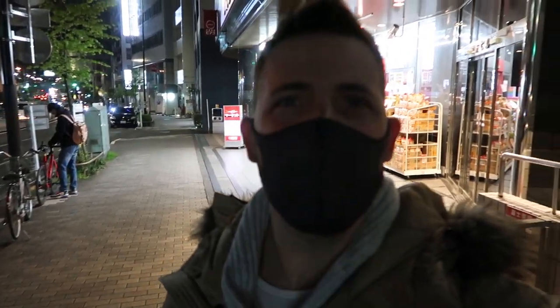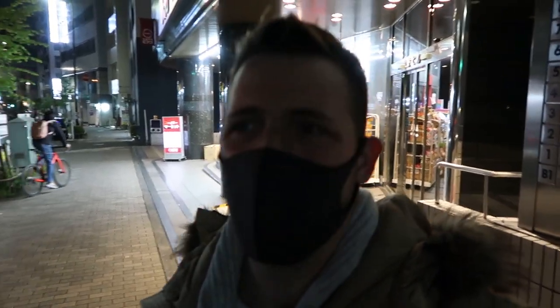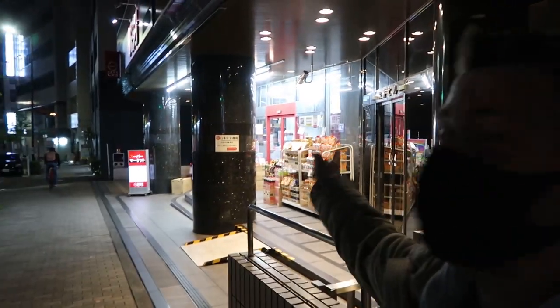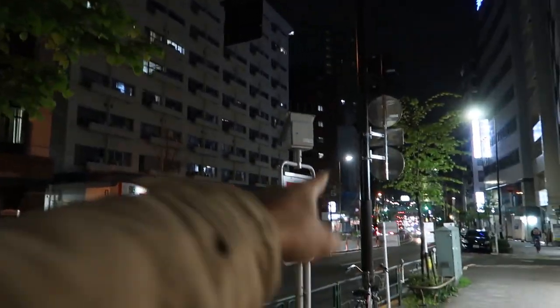We just walked through about 100 to 200 meters with no vending machines, and I was curious as to why. But then I realized — it's because there are supermarkets right here: a drugstore, a supermarket, and a 7-Eleven. That explains the gap.